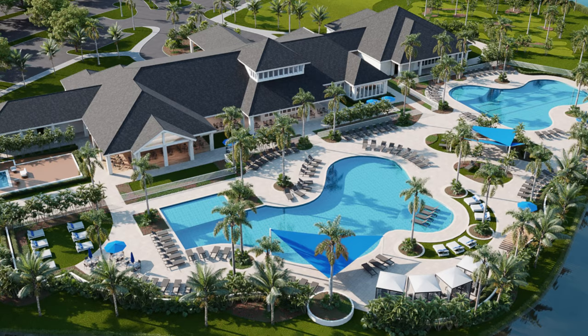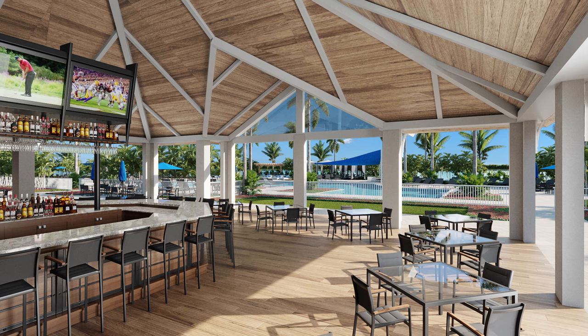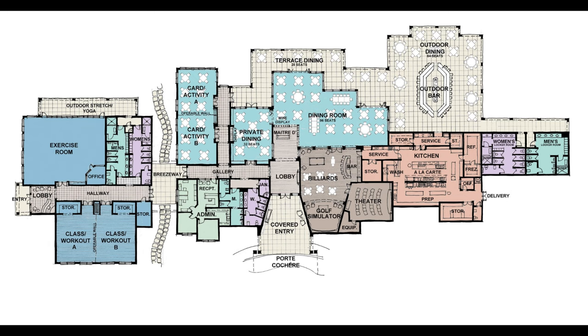As far as amenities go, this village is going to have everything. We're talking 25,000 square feet of resort style clubhouse. Indoors, you're going to find a theater, fitness studio, workout classrooms, golf simulator, locker rooms, and lots more. And then outdoor, there'll be some outdoor dining, a pool complex with a resort style pool and lap pool, an expansive yoga lawn, putting green, and then there's going to be a lifestyle director on site to make sure you have plenty to do. Here's a look at the floor plan for the clubhouse.